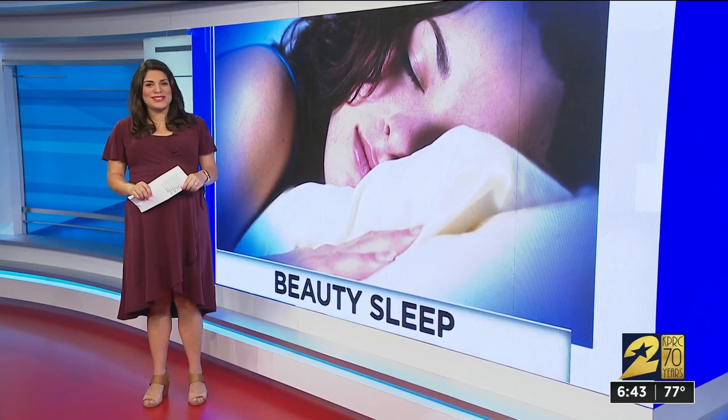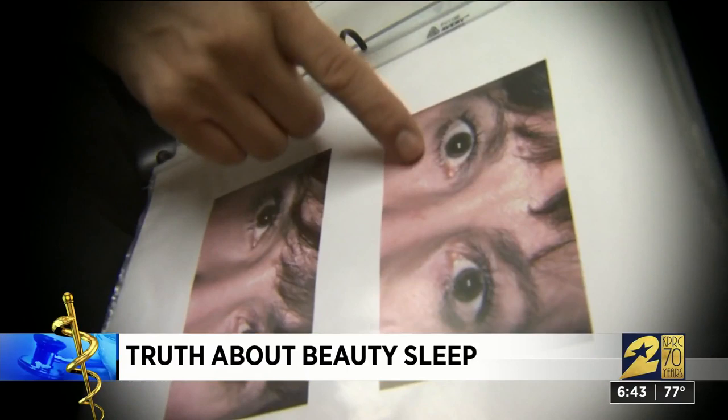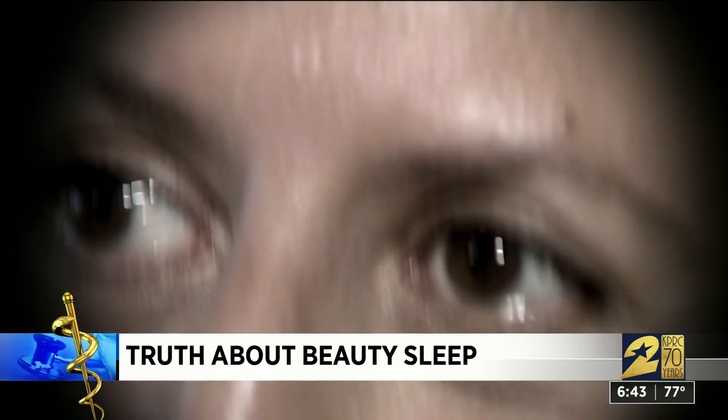Waking up puffy and swollen around the eyes could be a sign of an underlying medical condition. But dermatologist John Griffin with Kelsey Seibold Clinic says it's more likely from extra cortisone, the stress hormone in your body. If you don't like the look, get up and do something about it. If you elevate your sleeping position just a little bit, you can drain some of the fluid from under your eyes.